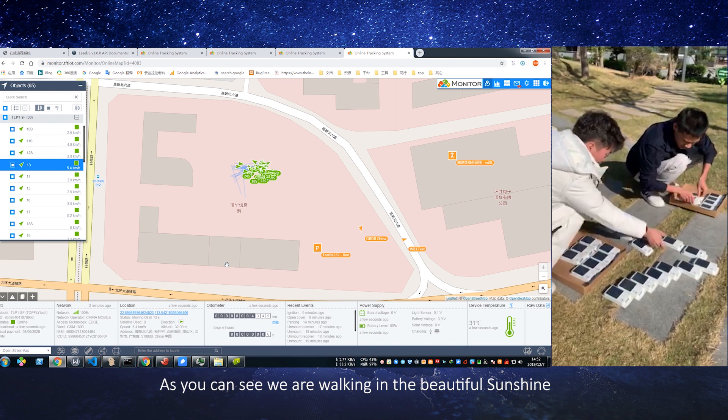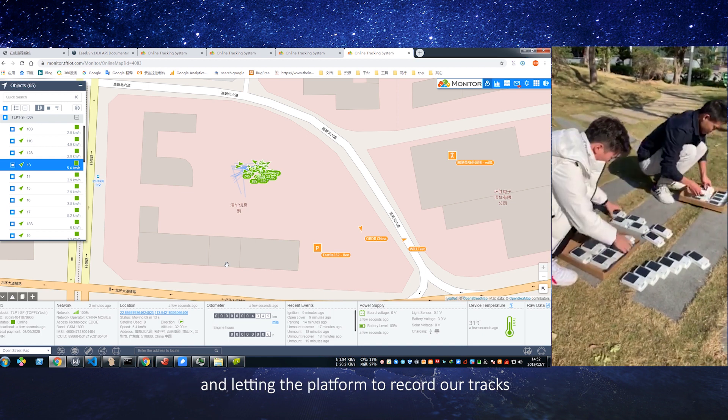As you can see, we are walking in the beautiful sunshine, and letting the platform record our tracks.